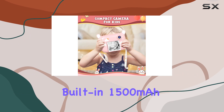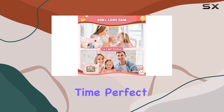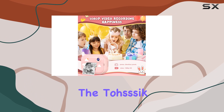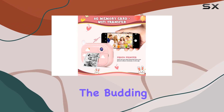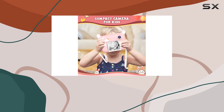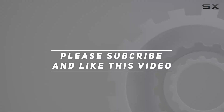The built-in 1500mAh rechargeable batteries provide up to 2.5 to 3 hours of video recording time, perfect for documenting birthday parties and other exciting events. In conclusion, the Tosek Instant Print Kids camera is a delightful combination of fun and functionality, making it an ideal gift for the budding photographer in your life. Get ready for endless hours of creativity and memories. Check out the video description for the updated price, and thank you for watching!